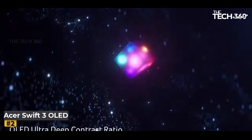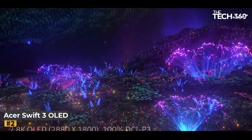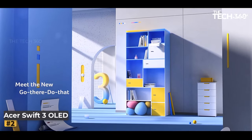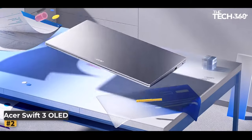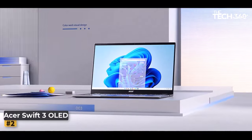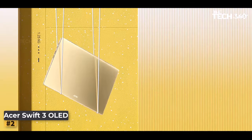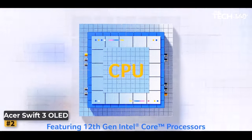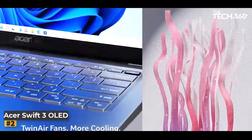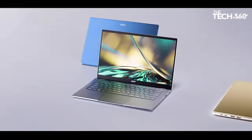Number two: Acer Swift 3. Experience the pinnacle of performance and portability with the Acer Swift 3, a powerhouse designed to elevate your computing experience. Harness the power of the 11th generation Intel Core i7-1165G7 processor, featuring four cores and 12 megabytes of cache, capable of reaching speeds up to 4.7 GHz.